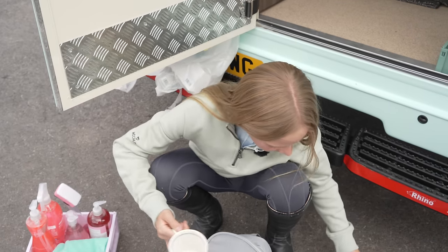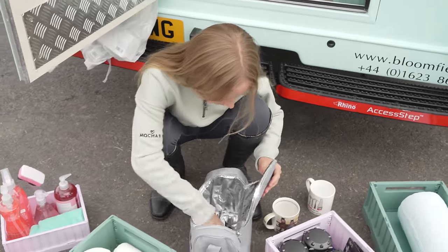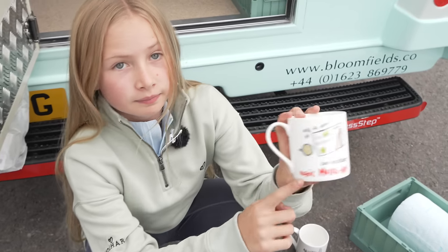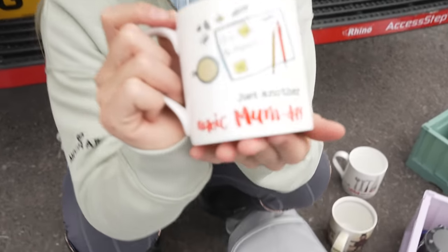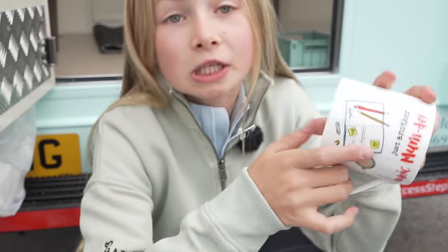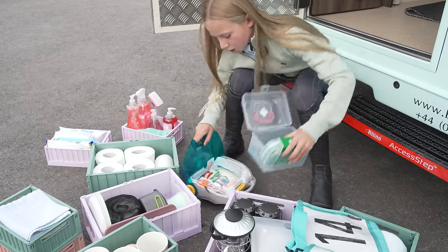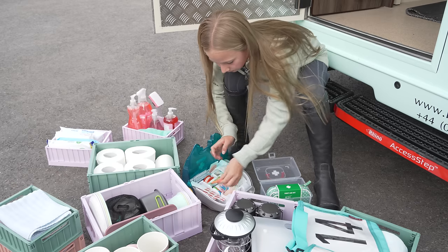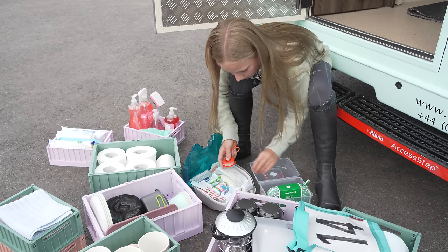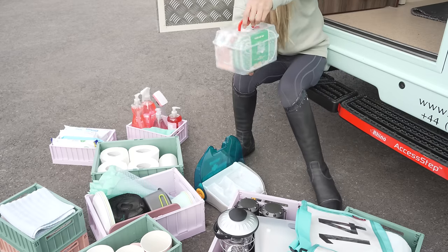We've just discovered some more cups mum has been secretly ordering! There's a random cup — I think that one's for granddad, it's got tools on it — and then this one says 'Just Another Manic Mum Day', which is for mum. We've also got a tad too much medical stuff and we're just going to transfer some of it into the first aid kit: scissors, dressings — half the stuff in here I don't even know what it is. But our first aid kit is now all done!